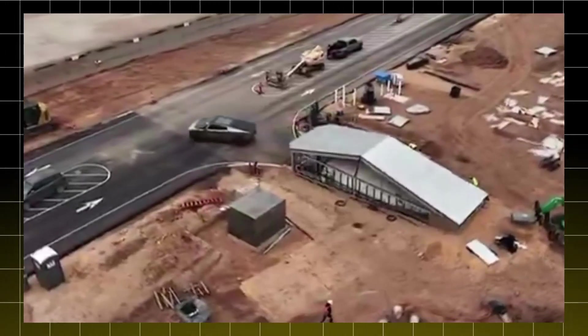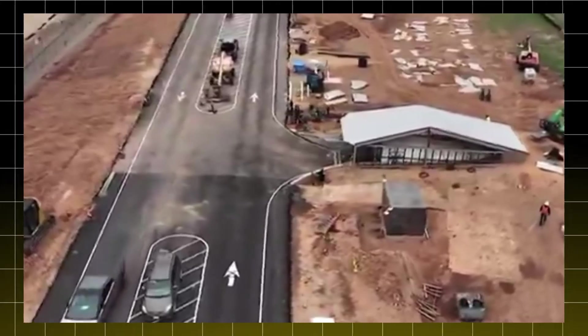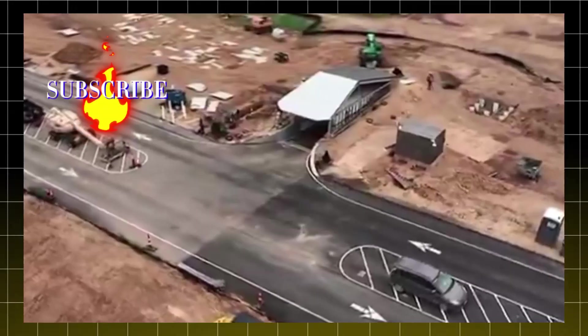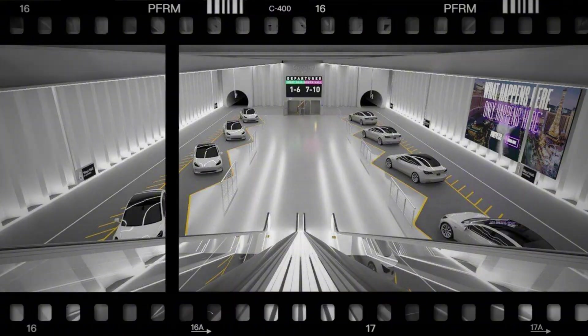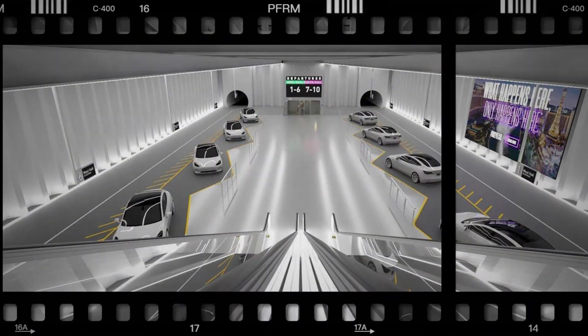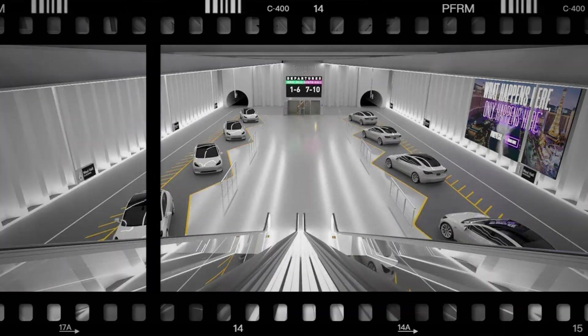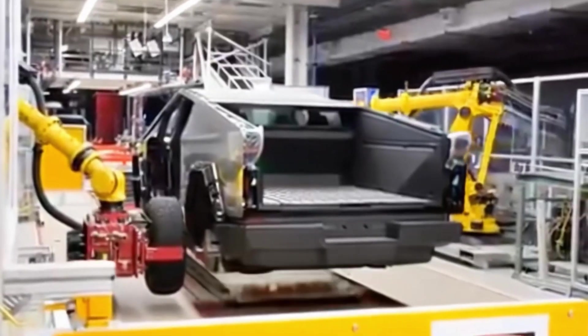With the Cybertunnel, Cybertrucks can move directly from the production line to the shipping yard, reducing the time and effort required. This not only speeds up the delivery process but also improves overall quality, as the vehicles are handled less. Moreover, the tunnel has the potential to operate autonomously — imagine Cybertrucks exiting the production line and, without the need for a driver, following the tunnel to the shipping yard. This automation increases efficiency, reduces operational costs, and minimizes human error.